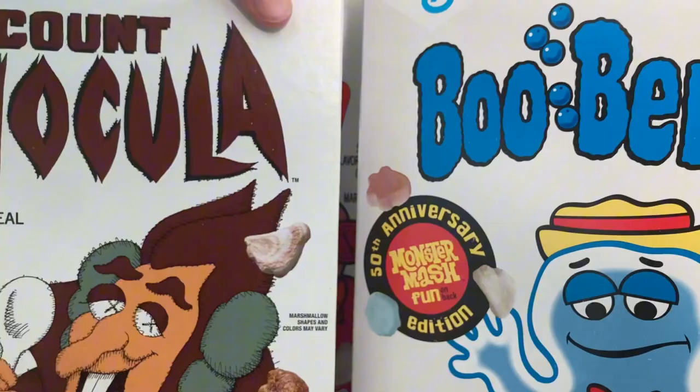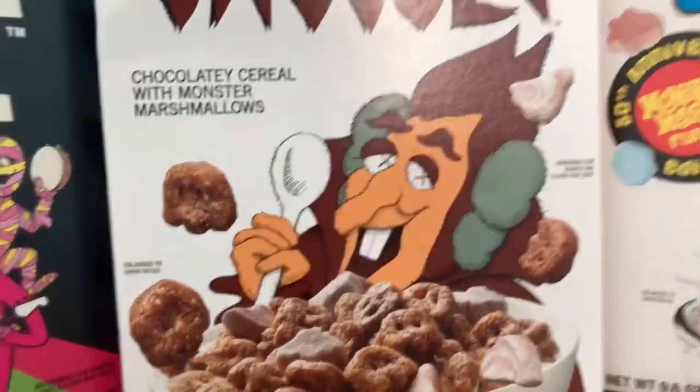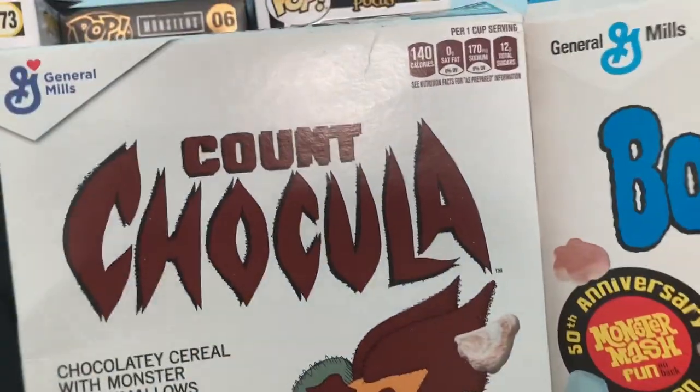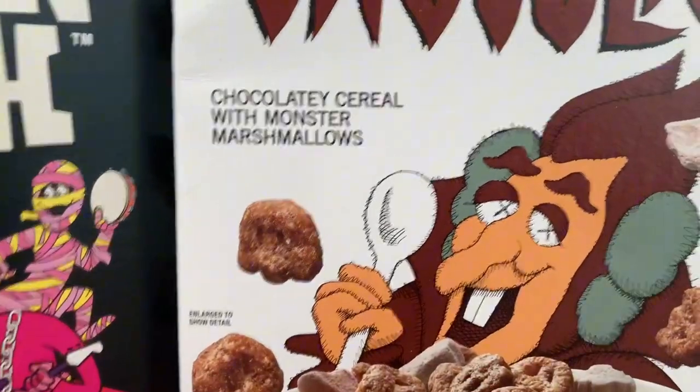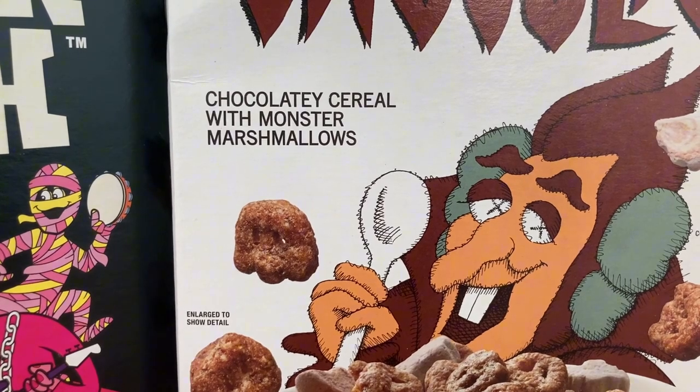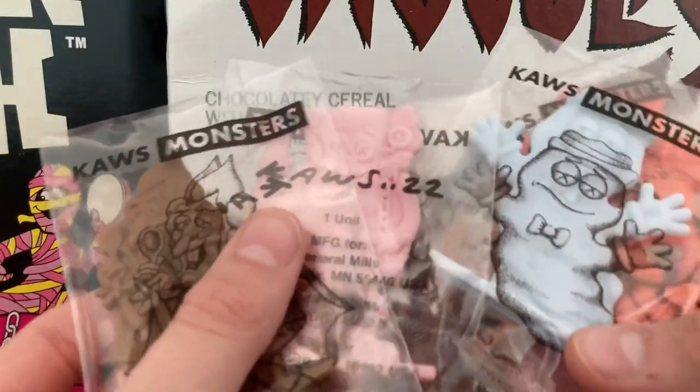So I actually won — you might have seen the video, and I'll leave it in the description if you want to check it out. I actually won a figure. I'm just gonna show them off real quick — I'm not going to go as in depth as the other video. But here they are: Count Chocula.